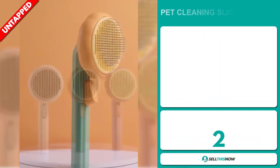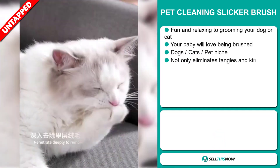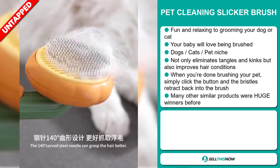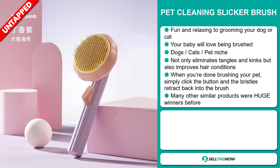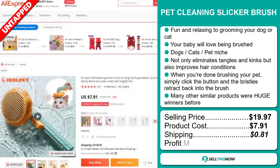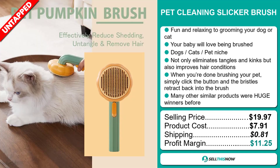Our next product is the Pet Cleaning Slicker Brush. This is a fun and relaxing way to groom your dog or cat — your pet will love being brushed. It falls under the dogs, cats, pet niche market. It not only eliminates tangles and kinks but also improves hair conditions. When you're done brushing your pet, simply click the button and the bristles retract back into the brush. Many other similar products were huge winners before on the market. The selling price for the Pet Cleaning Slicker Brush is $19.97, whereas the product cost is only $7.91. Shipping will set you back 81 cents, so you're looking at a good profit margin of $11.25. Sell this now!